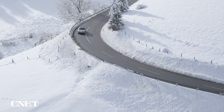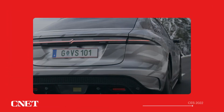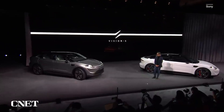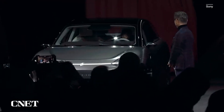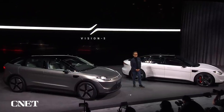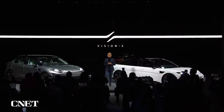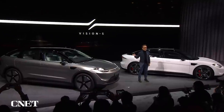We are currently working to optimize safety through test drives on public roads. This is our new prototype SUV.